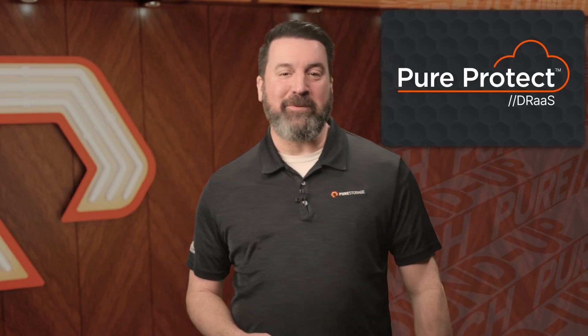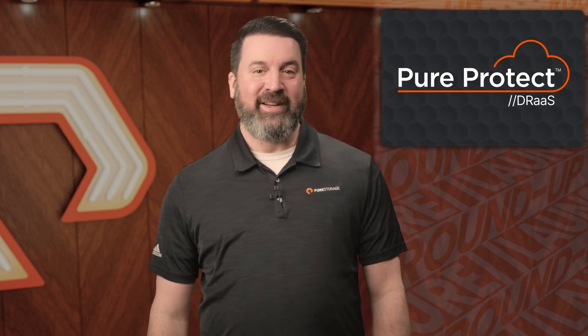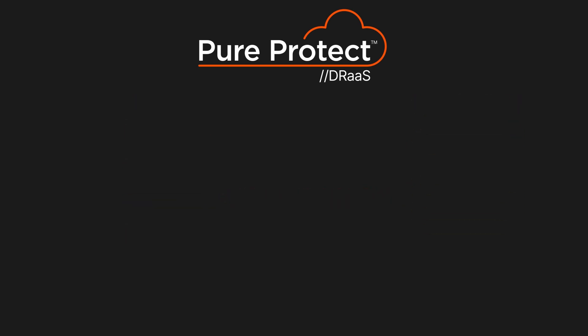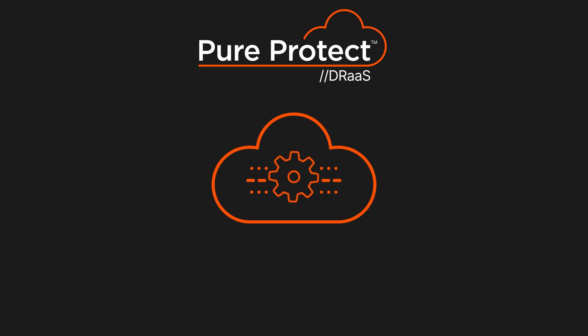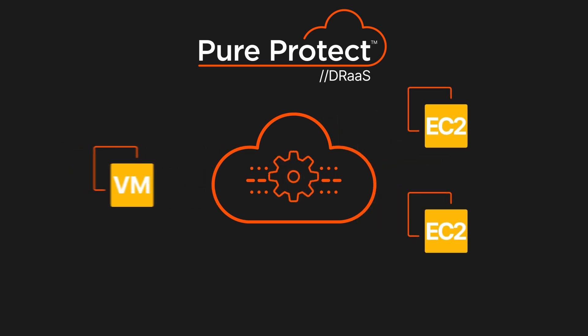Finally, let's talk about Pure Protect DRAS, a disaster recovery solution that gives you robust protection without the need for additional infrastructure. It's an ideal choice for VMware customers who value simplicity and effectiveness. By leveraging your existing AWS account, Pure Protect recovers VMware workloads directly to native EC2 instances, making disaster recovery both seamless and cost-effective.